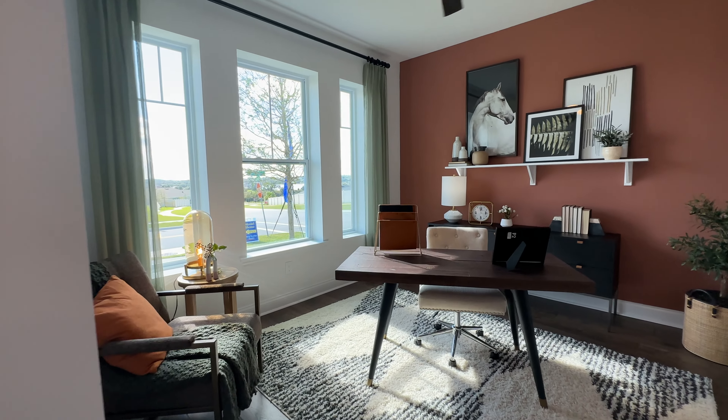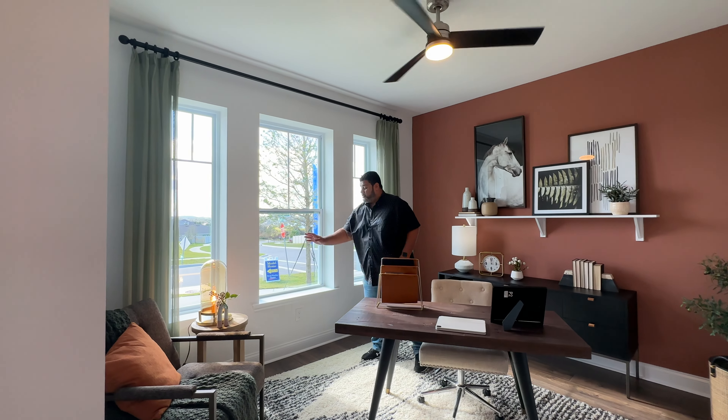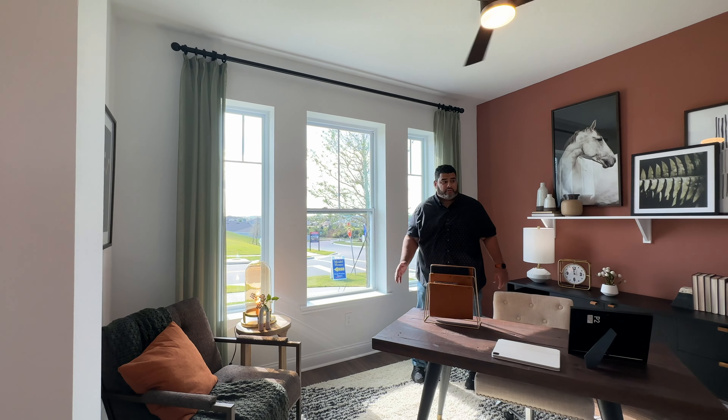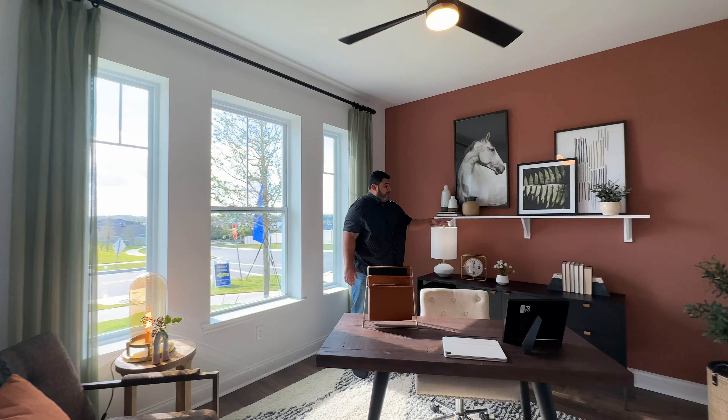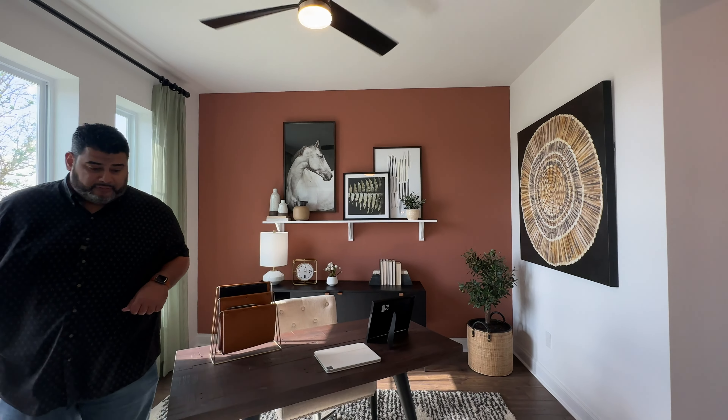Here's the flex room. It's a nice space, nice size. We have those three very long windows letting in natural light into the room. Love how they decorated the room with a fan and how it's kind of cornered off. Very nice.